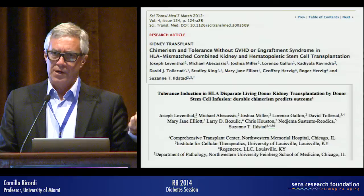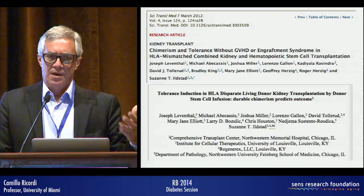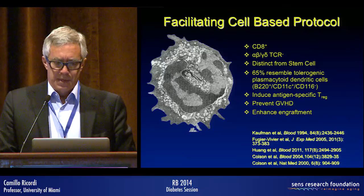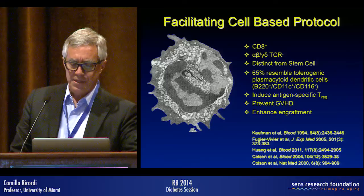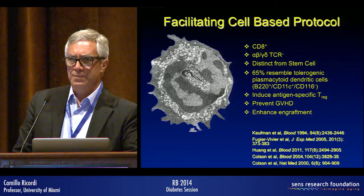This strategy has a double target: in organ transplant, you no longer need immunosuppression if you transplant cells, tissue, or organs from the same donor once you've replaced the recipient's immune system with the donor's. Additionally, if you have an autoimmune disease like type 1 diabetes, replacing the immune system with that of a non-autoimmune donor also resolves the underlying autoimmune condition. It's based on purifying facilitating cells from donor bone marrow, combined with intense T-cell depletion — producing a cell product that prevents GVH risk and favors regulatory T cells. Over 20 patients have been treated in kidney transplant settings with up to 5 years of drug-free organ transplant survival.